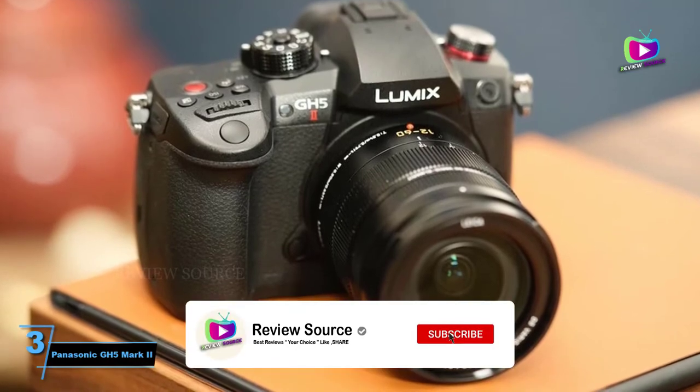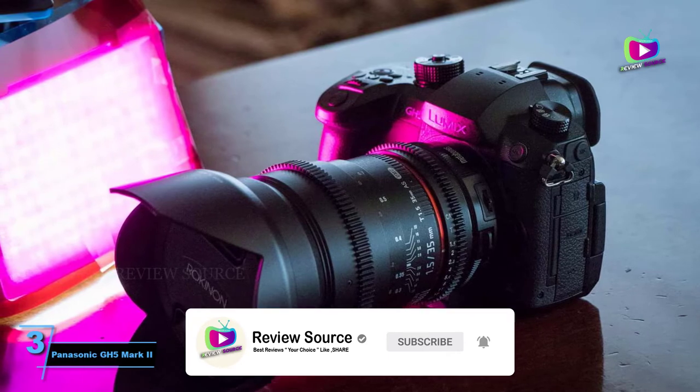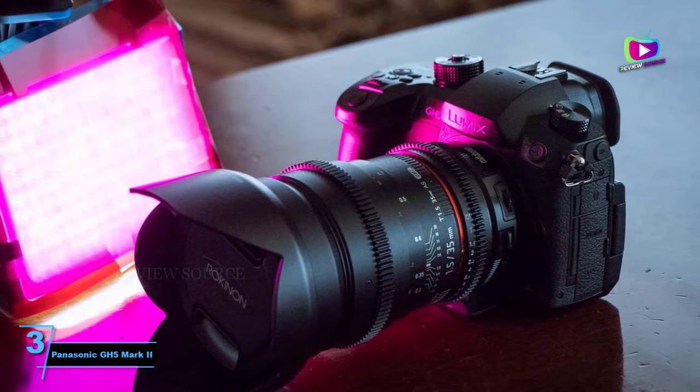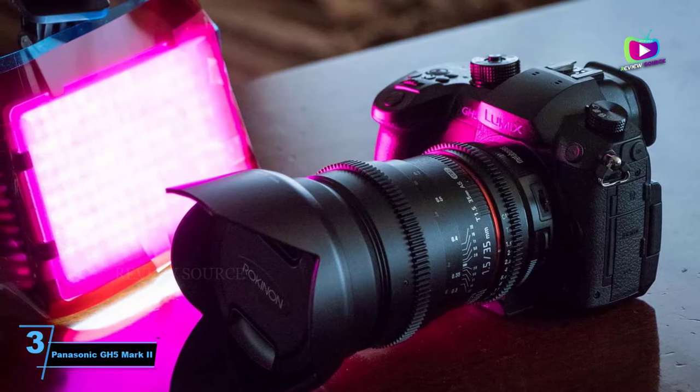With the Panasonic GH6 already on the horizon and likely to be the true upgrade to the GH5 from a video quality standpoint, live streaming is really the focus of the GH5 Mark II, and it works well.